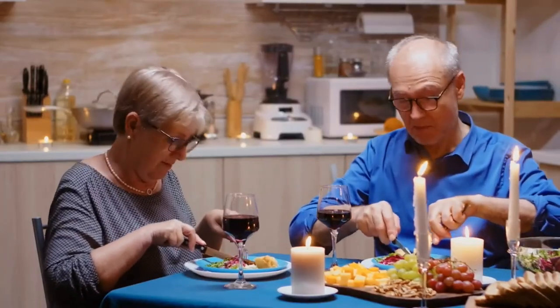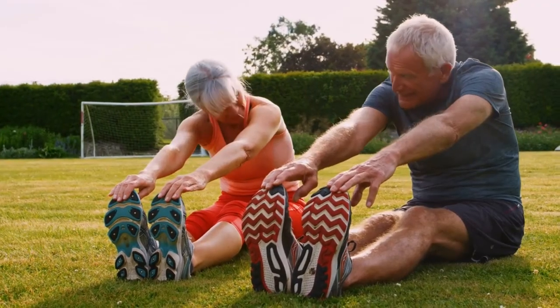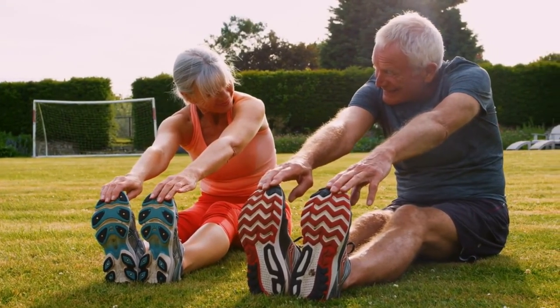Our diets play a major role in how healthy we feel and look, and along with moderate exercise, cutting down on alcohol, tobacco and direct sunlight, can make us feel healthier and appear more youthful for longer.